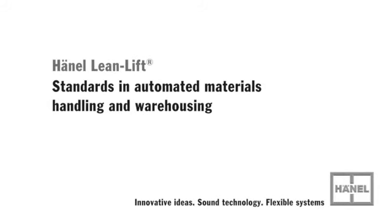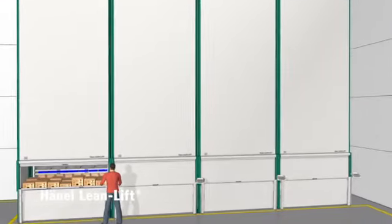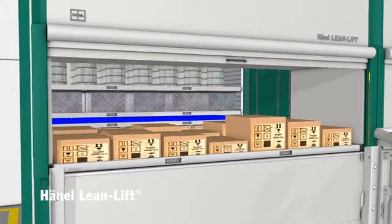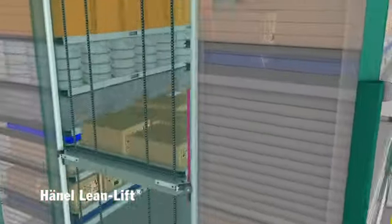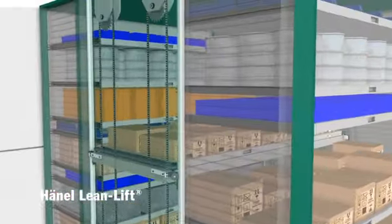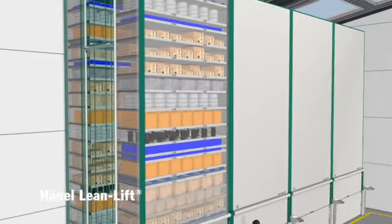Hainel's Lean Lift — advantages that speak for themselves. The operating principle behind Hainel's Lean Lift: storage rationalization and inventory protection in one. At the center of the cabinet is a computerized positioning unit called the extractor. In front and behind it are the storage shelves, to which goods are assigned automatically depending on their height. This results in optimum and highly flexible utilization of space.